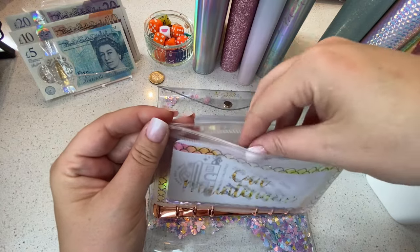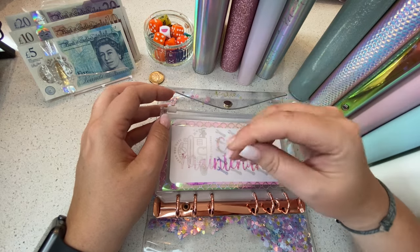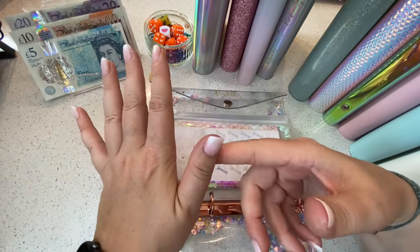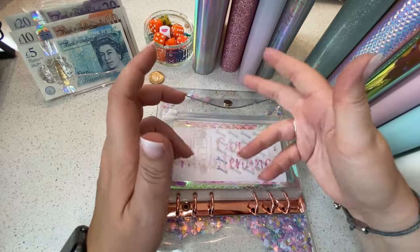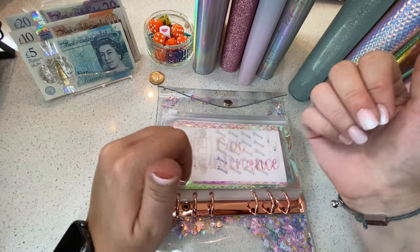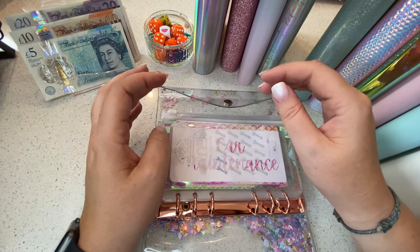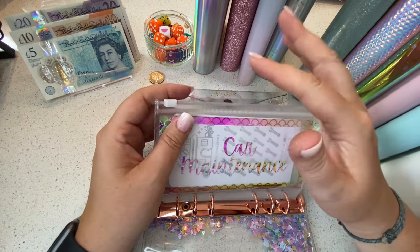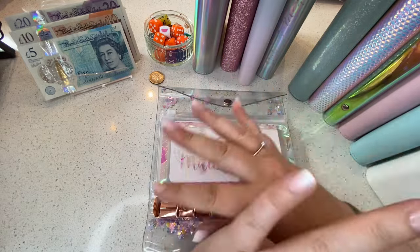We have got 620 pounds in total in car maintenance, and I am seriously considering splitting my car maintenance up now into actual categories — like tax, MOT, service, insurance, and then maybe a separate pot for maintenance like car washes, new wipers, or repairs. I'm thinking maybe August would be a good time to start fresh, since that's when I need to buy my insurance again.